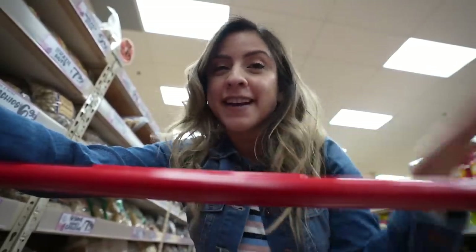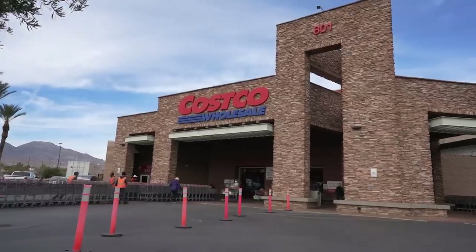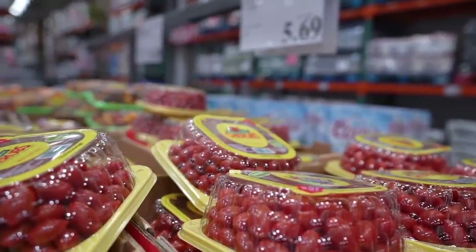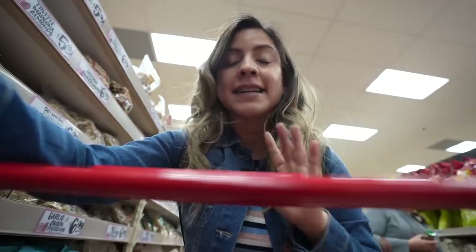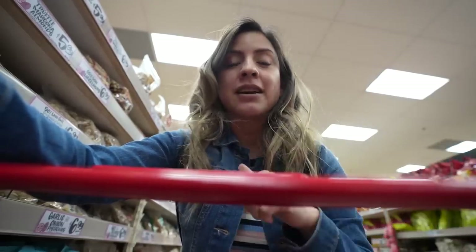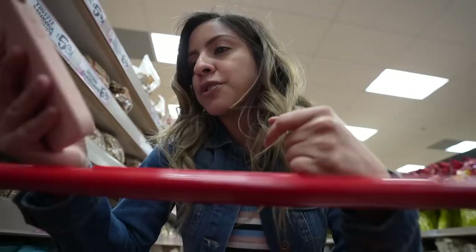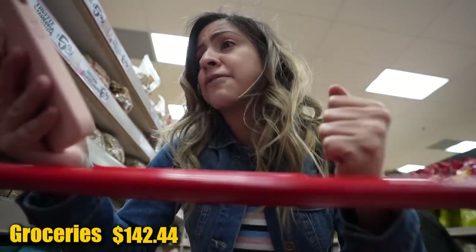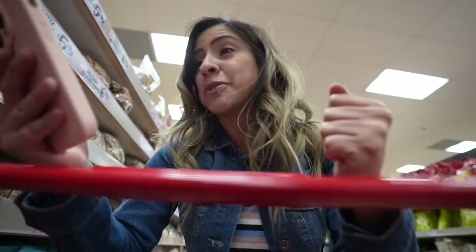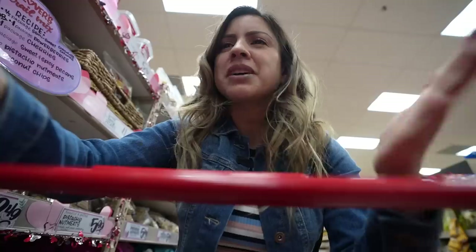Of course, we have to talk about groceries — hence why I brought you to Trader Joe's. The majority of my groceries come from either Costco or here at Trader Joe's, or sometimes Walmart or Target. Remember, it is just me — I'm not married, I live by myself, I don't have any kids. For groceries in the month of January, I spent $142.44. My car eats more than I do! I mainly eat out a lot, partly because of the videos.